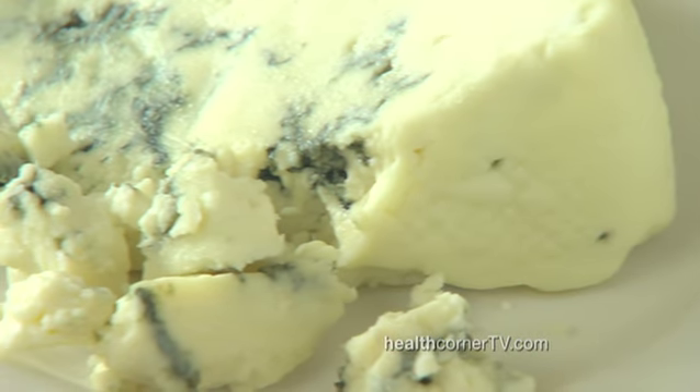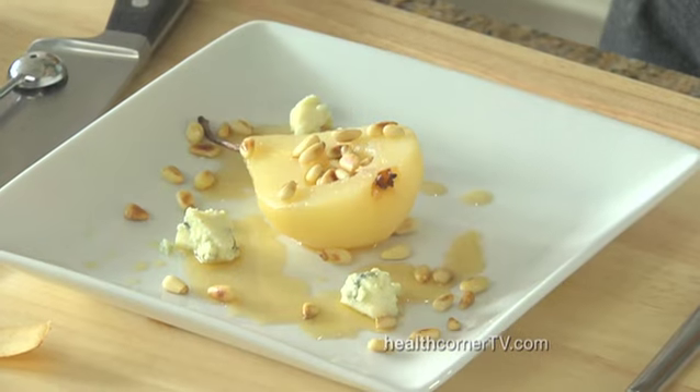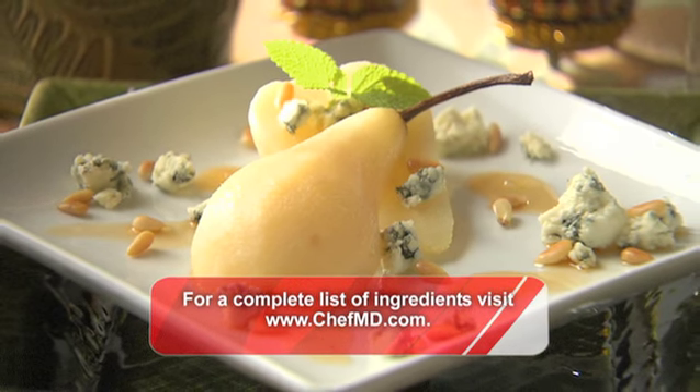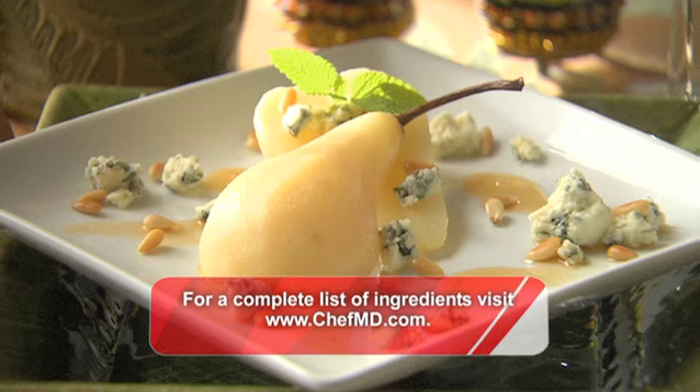For the last and best part, this beautiful gorgonzola cheese. You only need a little — it goes a long way. For the complete recipe, visit our website. And remember, the fountain of youth starts in the kitchen.